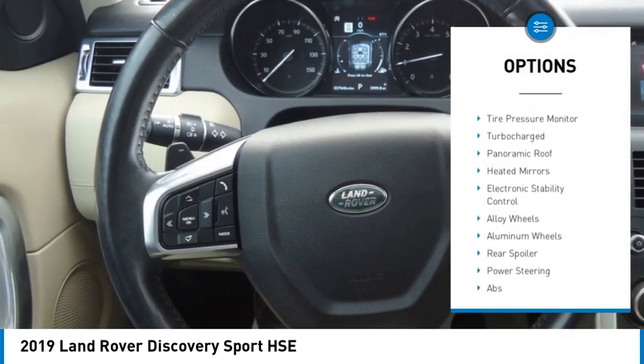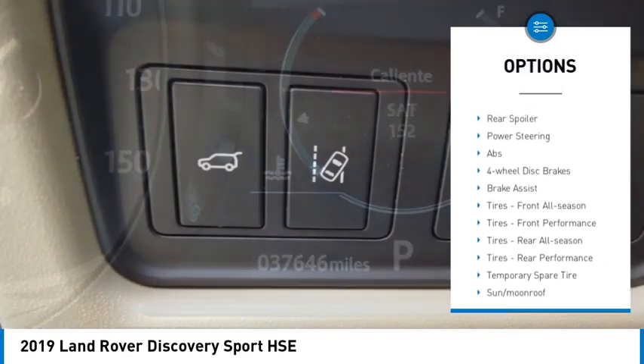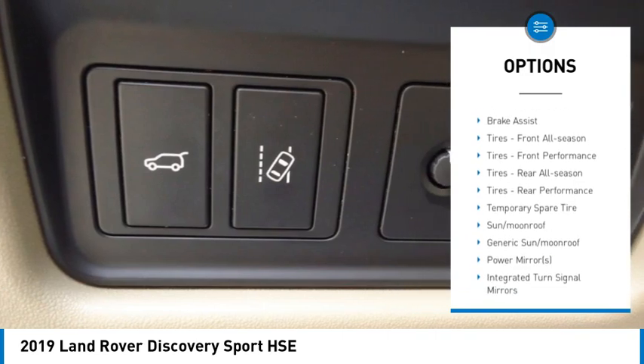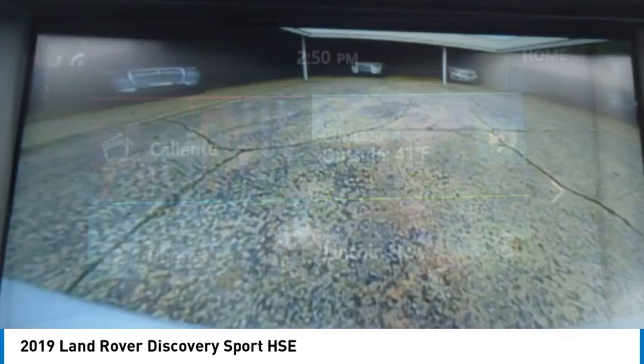Rain-sensing wipers, four-wheel drive, tire pressure monitor, turbocharged, panoramic roof, heated mirrors, electronic stability control, alloy wheels, aluminum wheels.